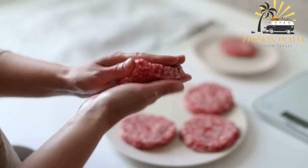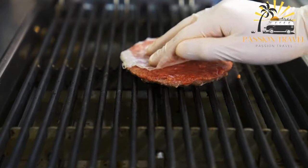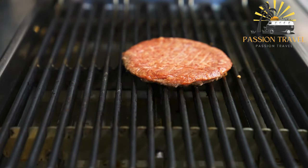Chapri Kebab is typically served with naan bread, raita — a yogurt-based side dish — and chutney. It is a favorite among meat lovers in Pakistan and is also enjoyed in other parts of the world where Pakistani cuisine is available.